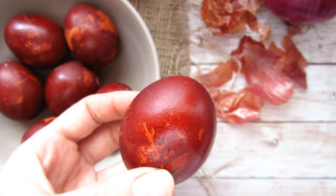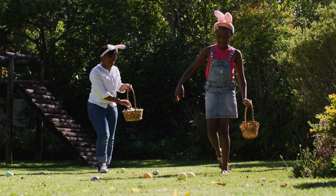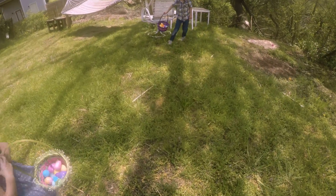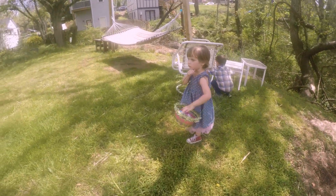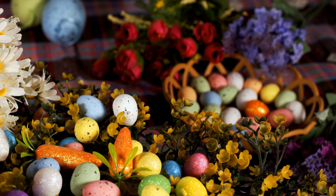Children still participate in Easter egg hunts. Sometimes they hunt for real hard-boiled colored eggs, as we did in our day. And sometimes plastic eggs, each containing a surprise. Easter eggs form a wonderful tradition this time of year.